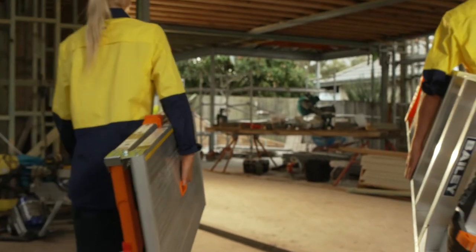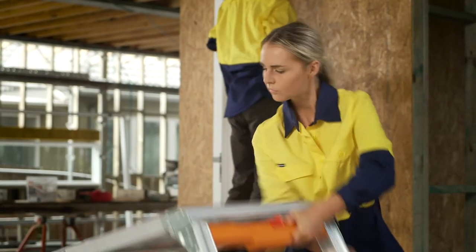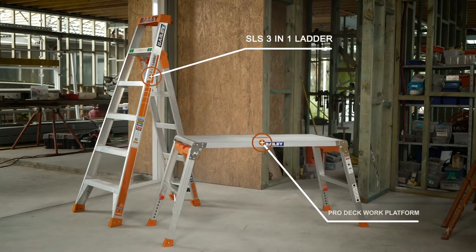Work safer, smarter and more efficiently with Bailey Ladders' new range of innovative products.